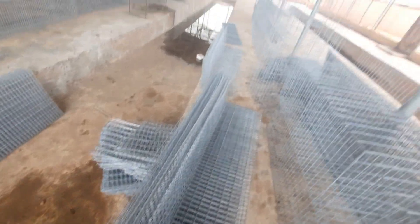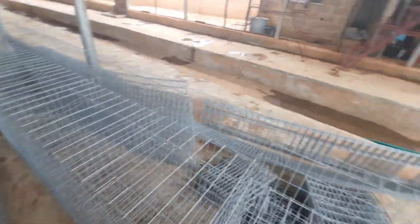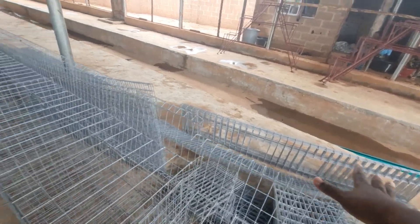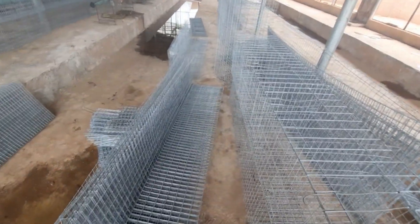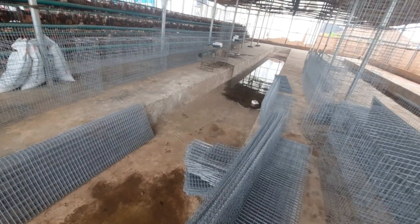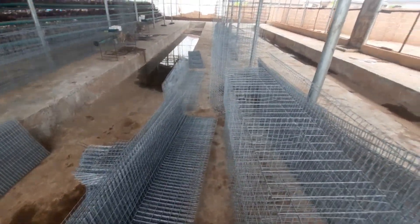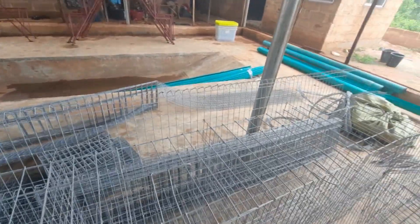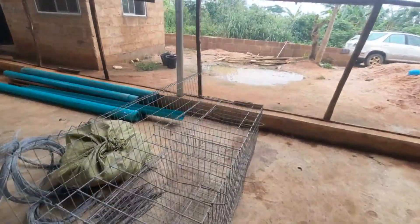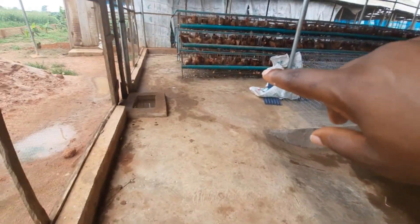Once they bring all the parts, they start putting them all together. That's another part of the cages. I think this one is the entrance. I wish these guys would be here today to put the cages together — hopefully I'll be able to catch them one of these days and do a video of them assembling everything. These are the cages; once assembled, everything is arranged this way.